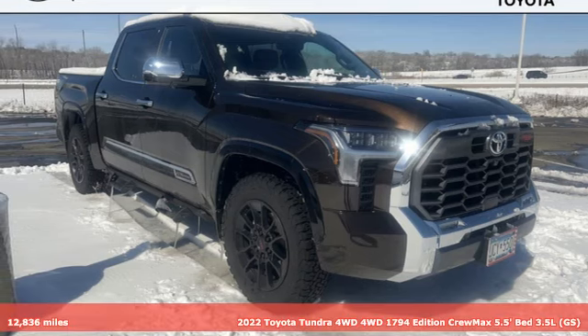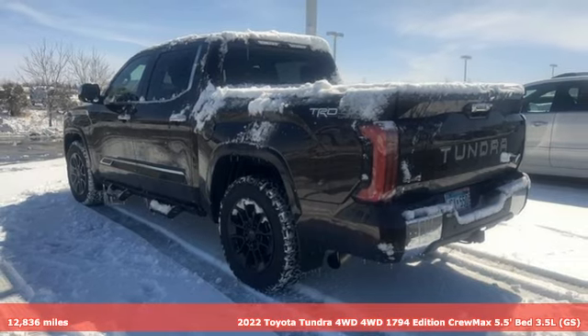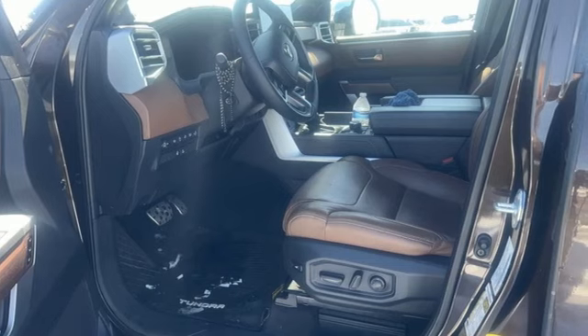Here's a 2022 Toyota Tundra four-wheel drive. You need a truck that's as much of a workhorse as you are. This Tundra was built to meet life's toughest demands.